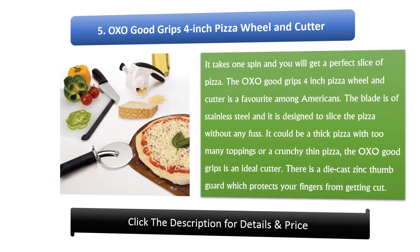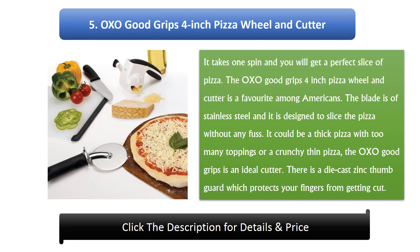Number 5: Oxo Good Grips 4-inch Pizza Wheel and Cutter. It takes one spin and you will get a perfect slice of pizza. The Oxo Good Grips 4-inch Pizza Wheel and Cutter is a favorite among Americans. The blade is stainless steel and it is designed to slice the pizza without any fuss — whether it is a thick pizza with too many toppings or a crunchy thin pizza. The Oxo Good Grips is an ideal cutter. There is a die-cast zinc thumb guard which protects your fingers from getting cut.